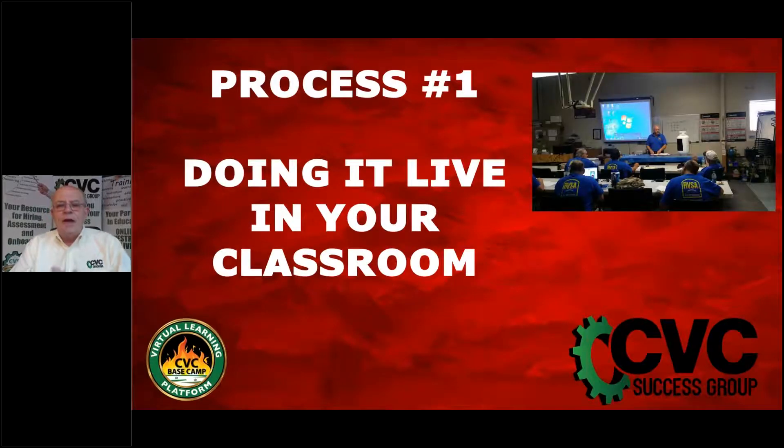There are two different ways you can utilize this process. One is to do it live in your own training area — your classroom.